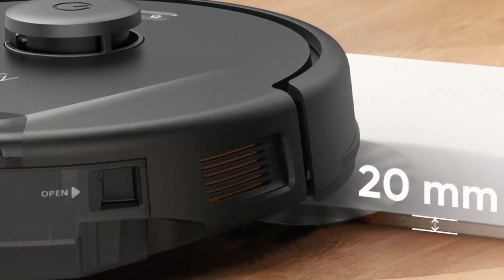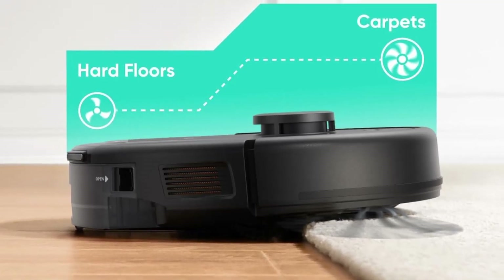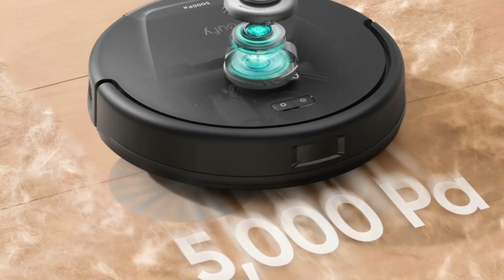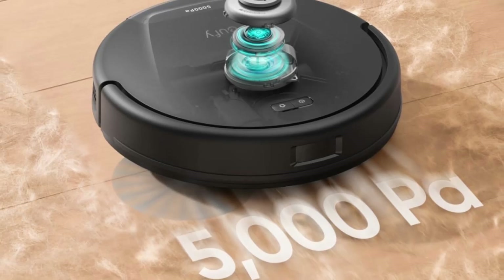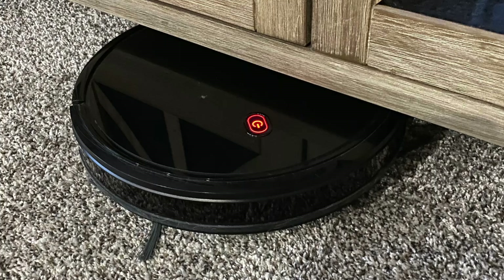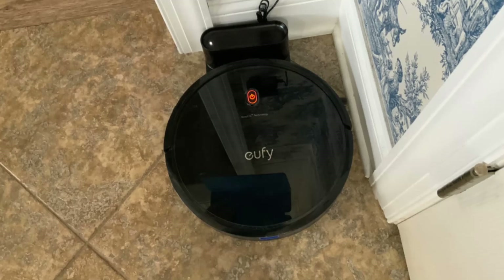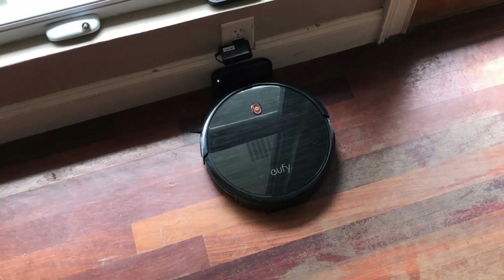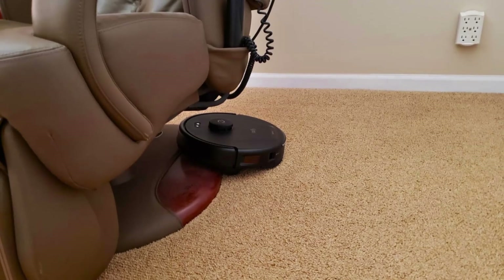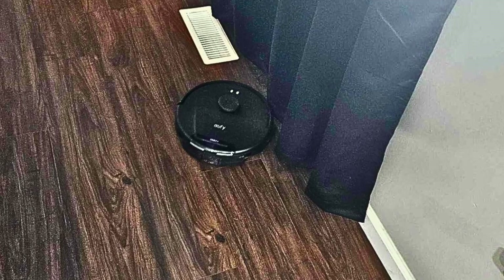Have you ever had a robot vacuum get stuck on a carpet edge or threshold? It's frustrating, especially when you have to manually intervene and reset the vacuum. The Eufy L60 eliminates this issue with its ability to climb obstacles up to 20mm. Whether it's transitioning from a hard floor to a rug or navigating a doorway threshold, this vacuum easily conquers these obstacles without stopping, ensuring uninterrupted cleaning coverage for homes with varying floor heights.